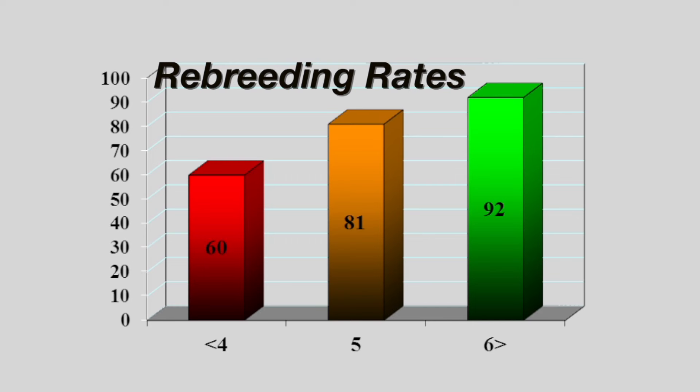That's a heifer in certainly good enough body condition to expect good performance at calving time. If you summarize all the data from a number of different experiment stations, what we've found is that cows that calved in a body condition score four or worse only rebred at about a 60% rate. Those in body condition score five rebred at an 80% rate on average. Those in the sixes were way up there above 90%. So we've got to be paying attention to body condition scores through the winter and make sure adult cows are at least in body condition score five, while shooting for six for those two-year-old heifers. We look forward to visiting with you again next week on SUNUP's Cow-Calf Corner.